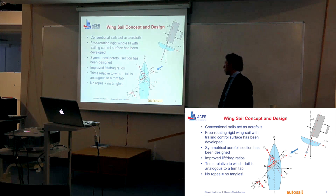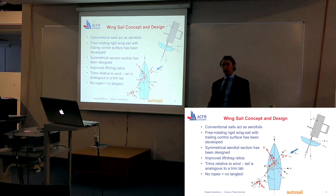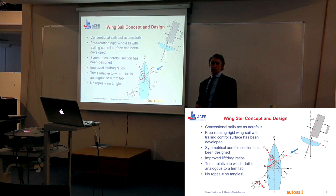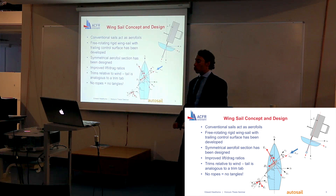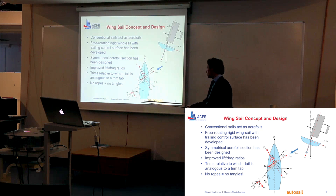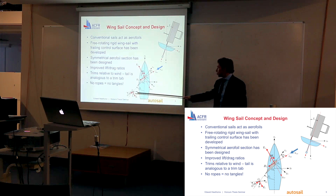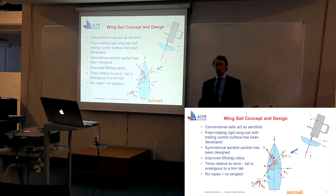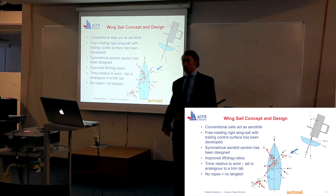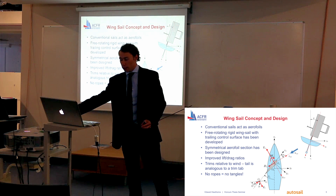This wing assembly always trims relative to the wind because the tail is analogous to the trim tab on an aeroplane's control surface. We have the forces due to the tail and the wing itself, and it's the forces due to the tail which counteract the pitching moment of the wing. That's what gives it the stability and also sets the angle relative to the wind.